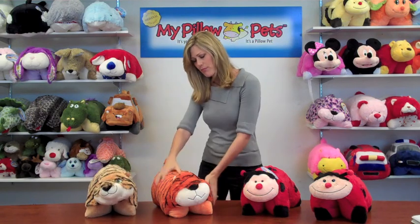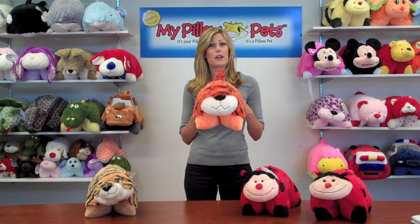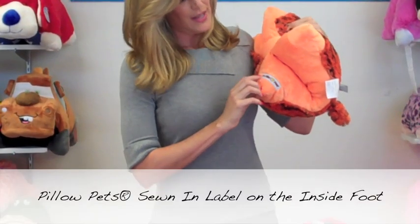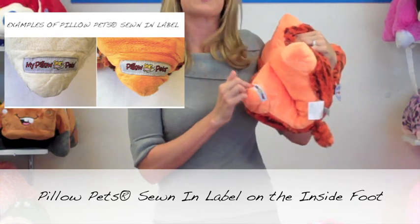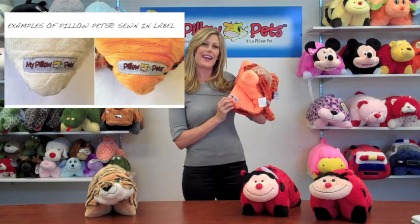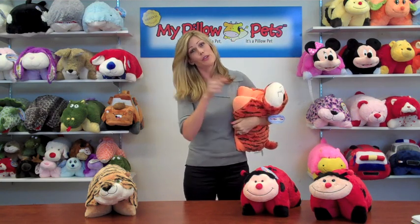Secondly, probably the most important aspect of realizing if you have a real Pillow Pet or not: roll the pillow on its back, and on the back side, in the back foot, you'll notice our Pillow Pet sewn-in label. It can either say 'My Pillow Pet' or 'Pillow Pets' — either one will work. Just make sure it has that flying cow in the center, and that's how you can tell if you have a real Pillow Pet or not.